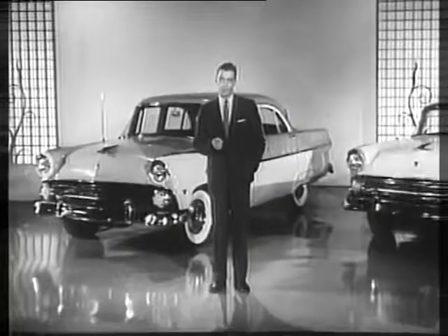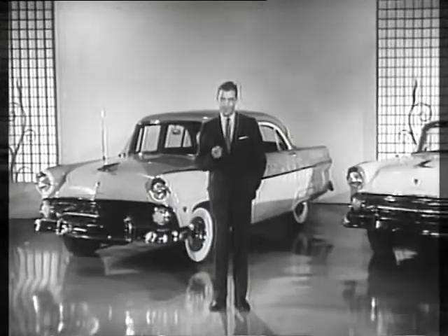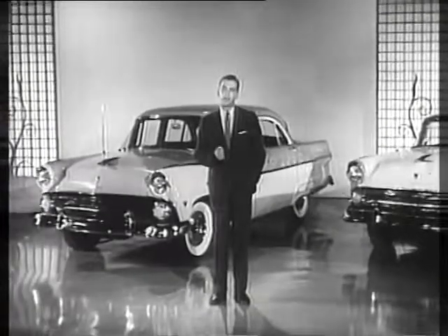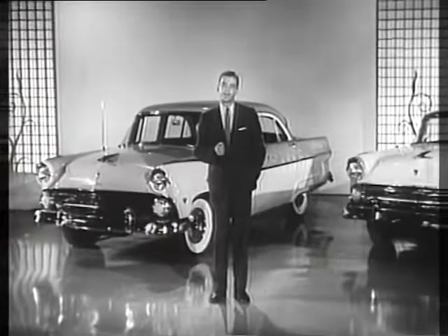And whichever model you choose, you'll be surprised how easily you can have it right in your driveway. See me or any other of America's 6,500 Ford dealers.